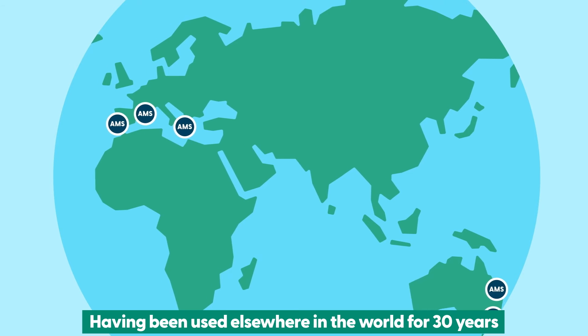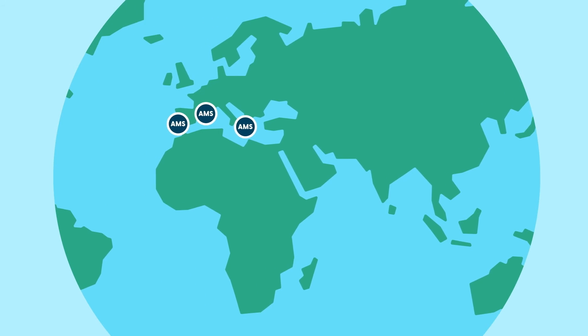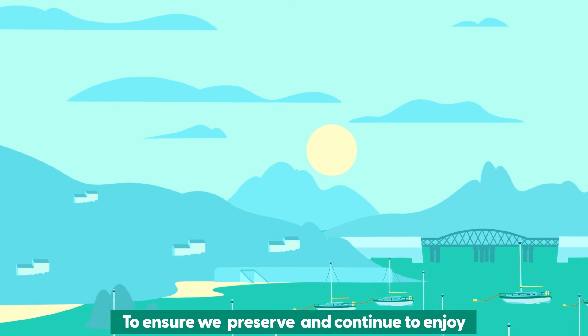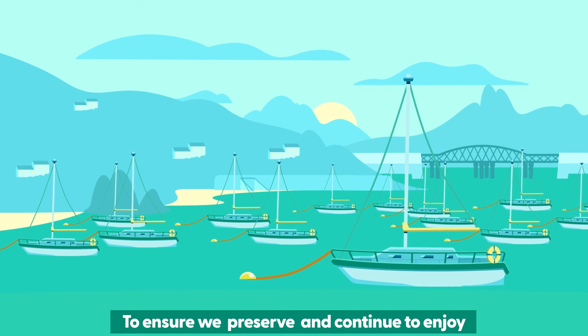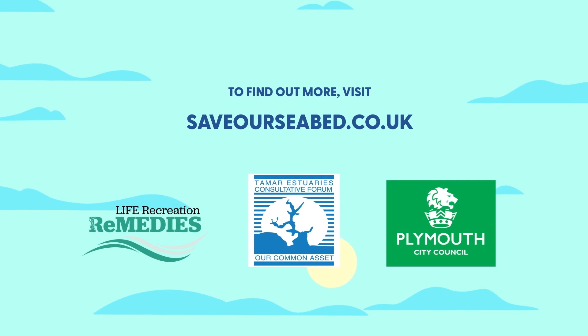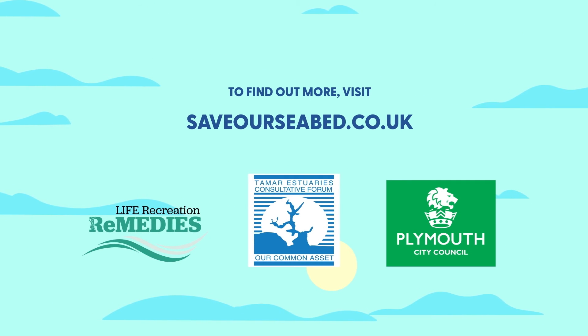Having been used elsewhere in the world for 30 years, AMS are now being trialled across the UK to ensure we preserve and continue to enjoy our wonderful coastline for decades to come. Be part of the solution. To find out more, visit saveourseabed.co.uk.